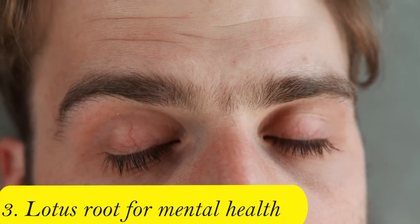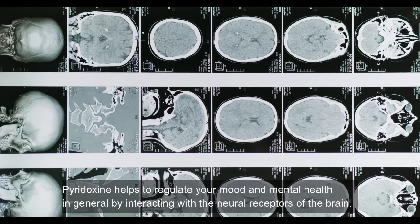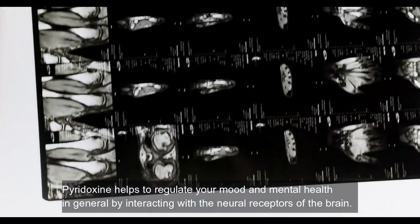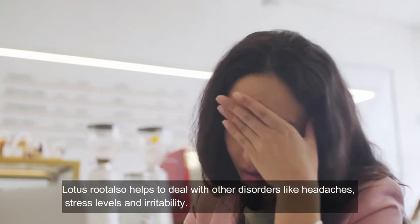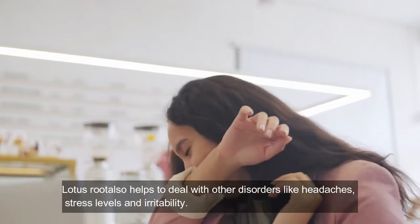Three: lotus root for mental health. Lotus root contains vitamin B complex, and pyridoxine is one of the components. It helps to reduce and regulate your mood and mental health in general by interacting with the neuroreceptors of the brain. Lotus root also helps to deal with other disorders like headaches, stress levels, and irritability.